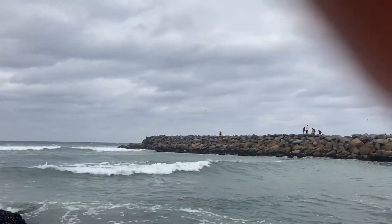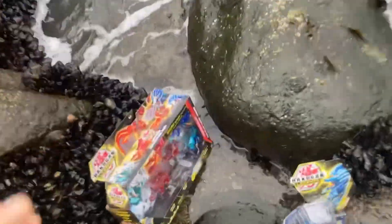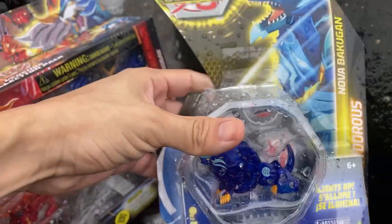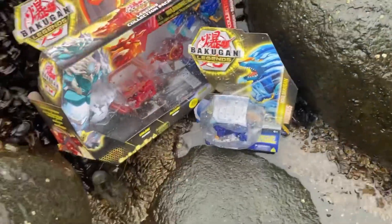At the beach in San Diego — good day from two new Bakugan. We got Legends, Nova Hydoras, and a big pack. Let's do a review, let's get somewhere dry.